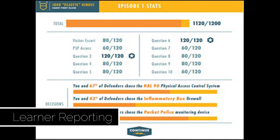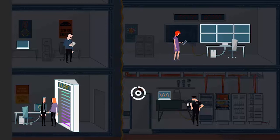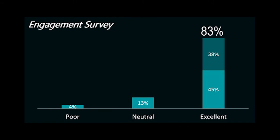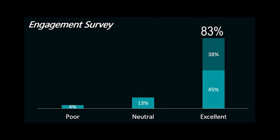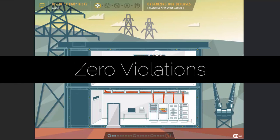Scores are tracked in a back-end system to help identify learners who may need targeted follow-up after the training. Since the product captures all of this valuable data — from chapter length to quiz answer clicks to facility defense choices — there is quite a bit that leadership can learn about their employee base. It provides a peek into areas that need to be strengthened and employees who need one-on-one follow-up. In addition to an engagement survey that reported 83% learner engagement, the utility that successfully completed the training became the first in their audit region to pass an audit with zero violations.